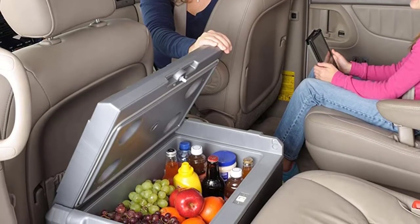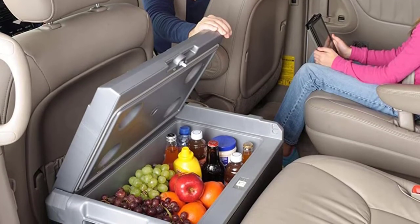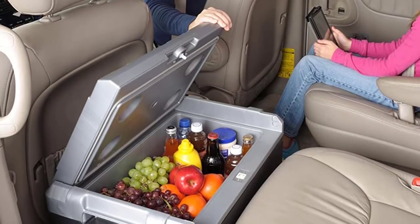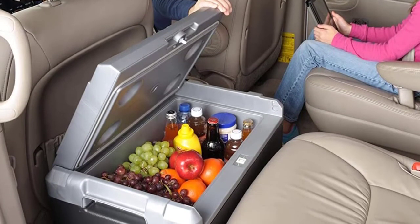This unit functions to keep your food cold enough, maintaining your food and beverages chilled up to 40 degrees colder than room temperature, so your beverages will always be served chilled.